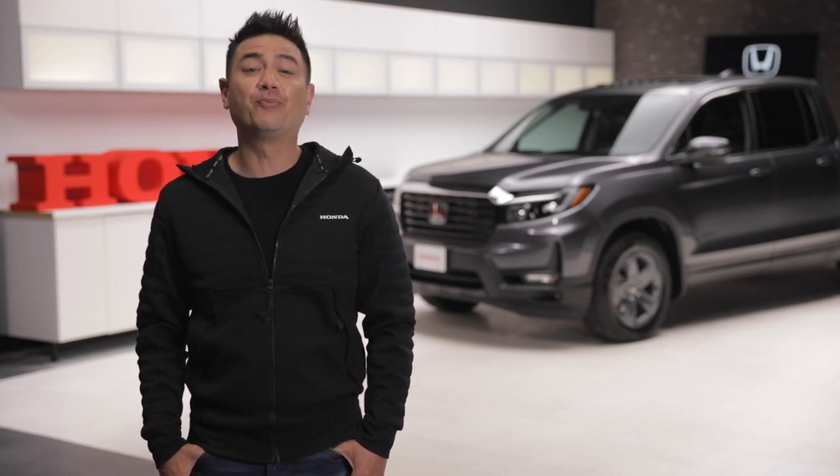Want to learn more about all the features on the Honda Ridgeline? Head over to Honda.ca or make an appointment with your local Honda dealer.